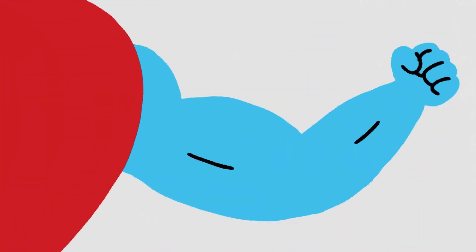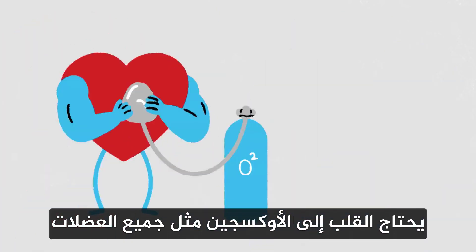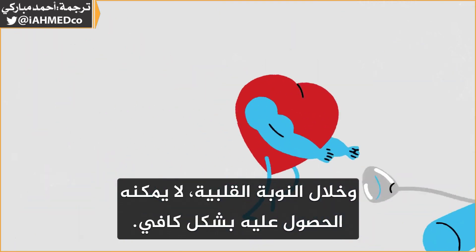What causes a heart attack? Like all muscles, the heart needs oxygen, and during a heart attack, it can't get enough.